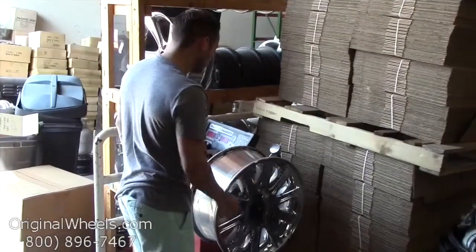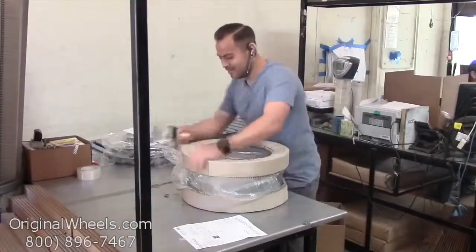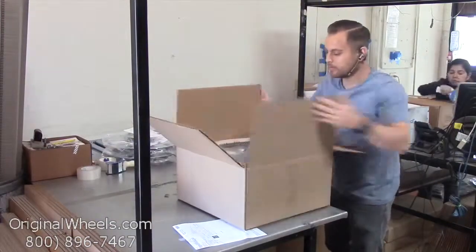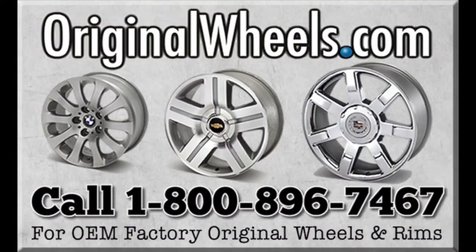When an order is placed, every wheel is individually inspected for any visual or structural issues to ensure that you receive your wheel as expected. We have special boxes and packing to help protect your wheels during transit, and all our wheels are shipped fully insured. With originalwheels.com, you can count on quality.